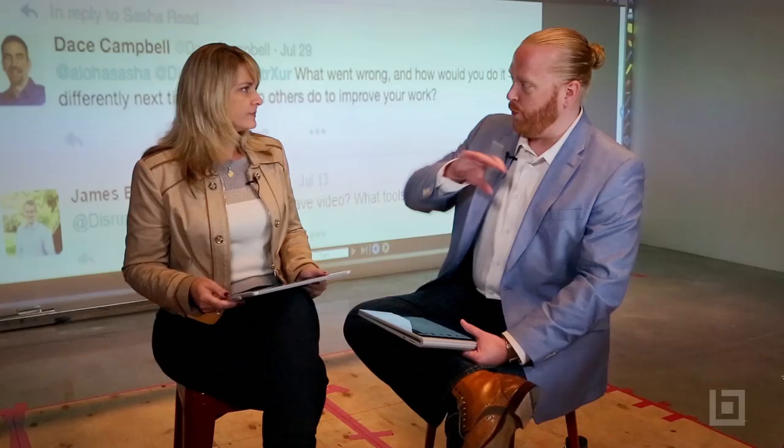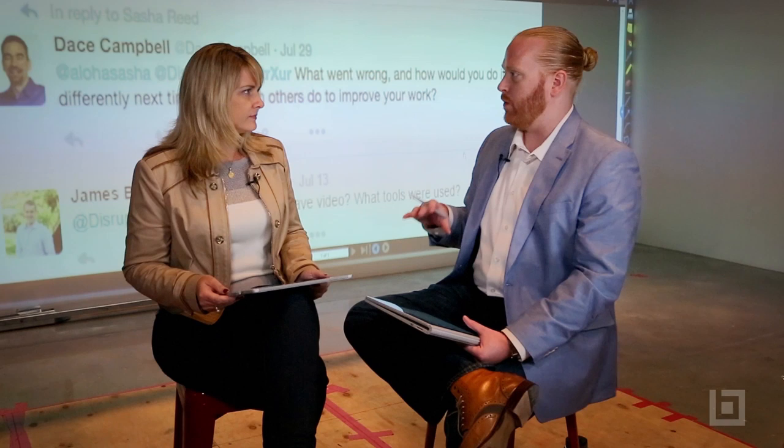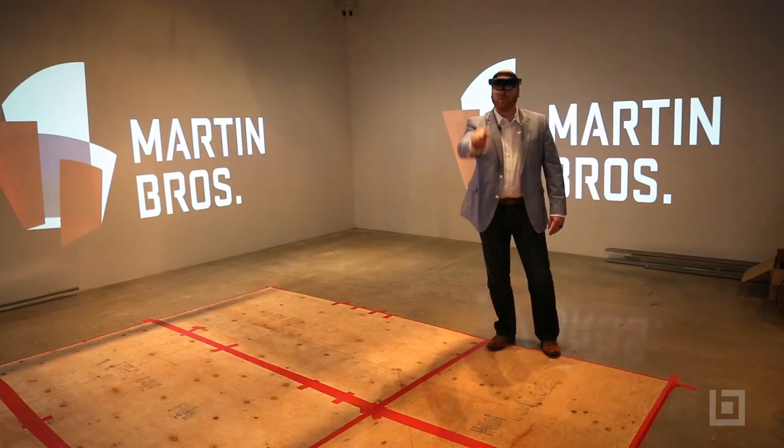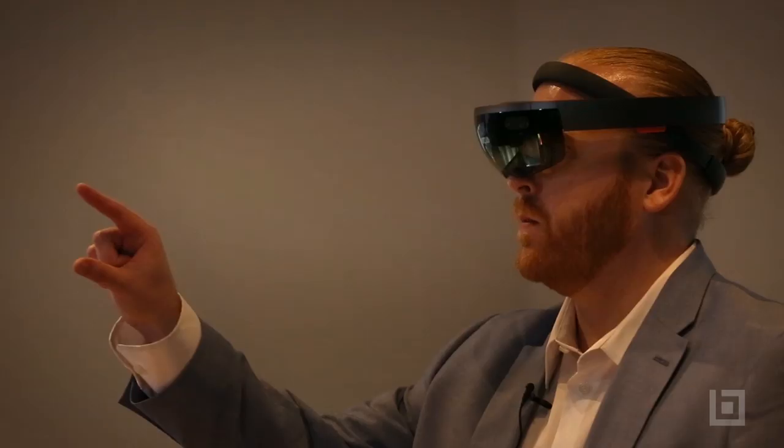Dace Campbell also asked: what went wrong and how would you do it differently next time? I do want to point out that this is a proof of concept. We wanted to prove that we're able to utilize the Microsoft HoloLens to do construction layout with framing specifically. That's what we set out to do, and that's what we did. It is a versioning process, and we're going through iterations with our partner ScopeAR. Stay tuned to see where we go. We're looking at a startup entity where we utilize the partnerships we have in the AEC industry and the tech industry to move forward with this R&D.